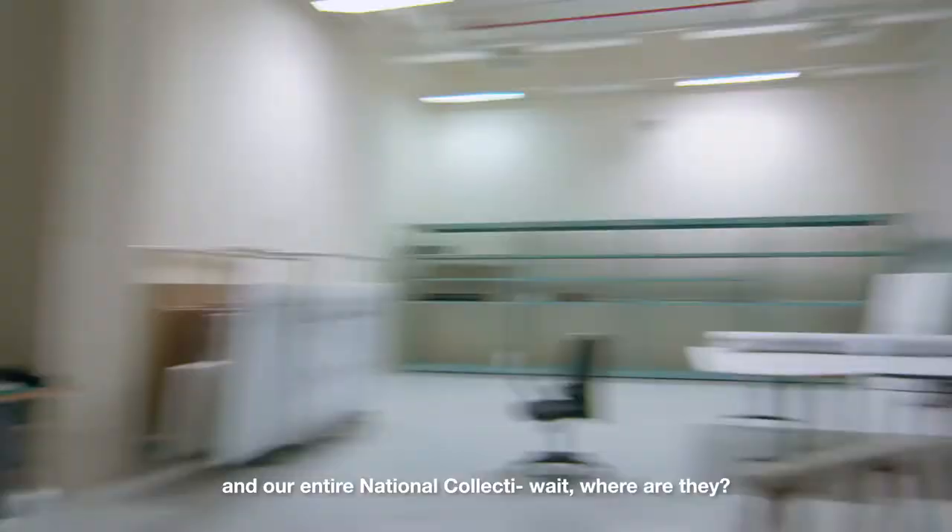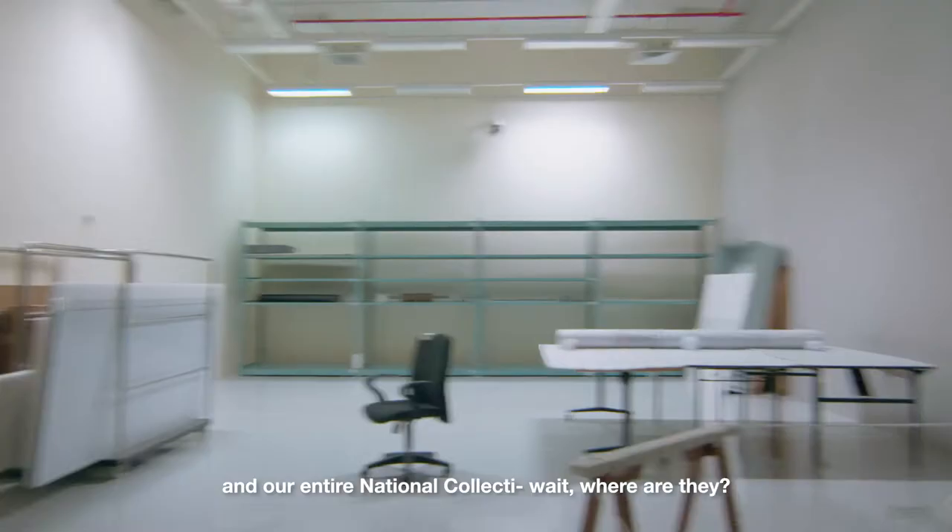We have 27 collection rooms, one state-of-the-art photo studio, five specialised labs, and our entire national collection... Wait! Where are they? Hang on — they're not in storage yet. There they are.